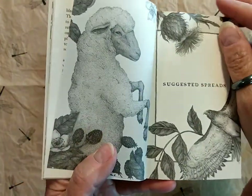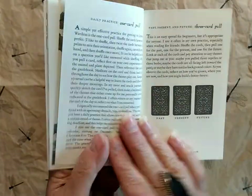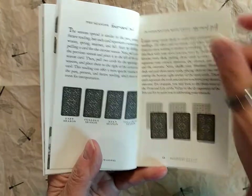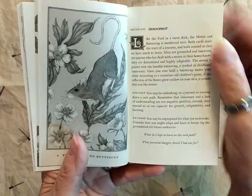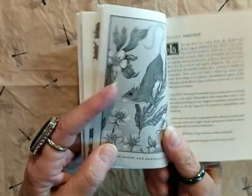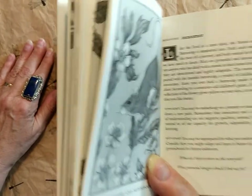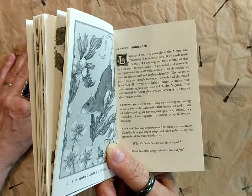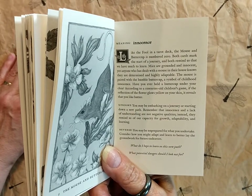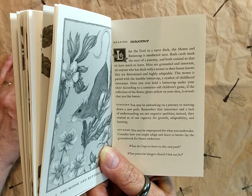Is the plant element framing or encircling the animal element? Does the animal appear to be in motion or is it still? These visual clues may aid you in your readings and help you to recognize patterns. There are suggested spreads — very well done with illustrations — including a one card pull, past/present/future, and others. Then it begins with the meanings of the cards. For example, the Mouse — like the Fool in a tarot deck, the Mouse and Buttercup is numbered zero. Both cards mark the start of a journey and both remind us that we have much to learn.